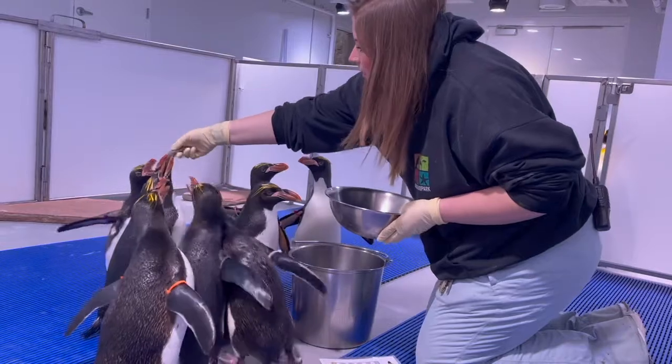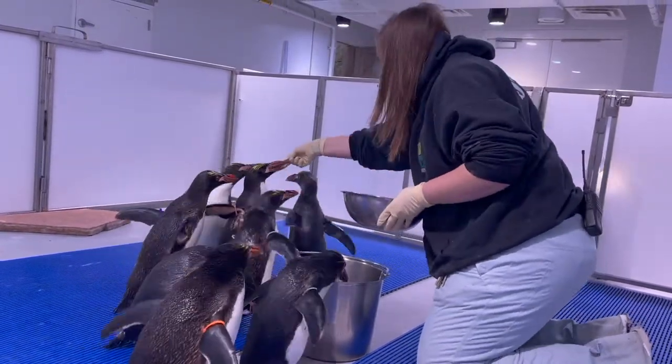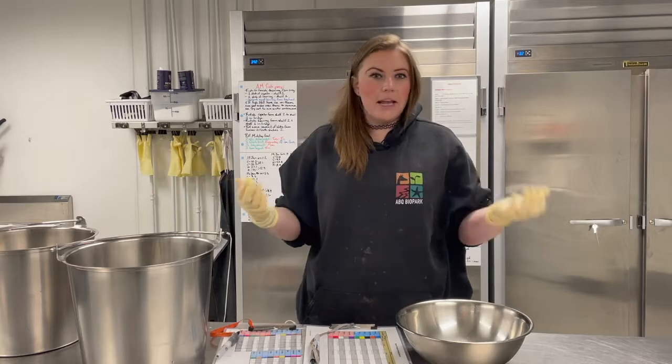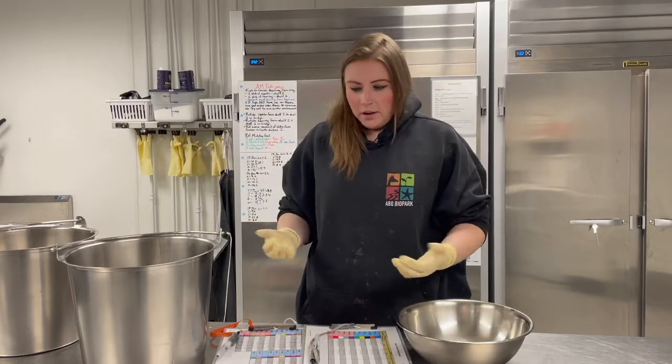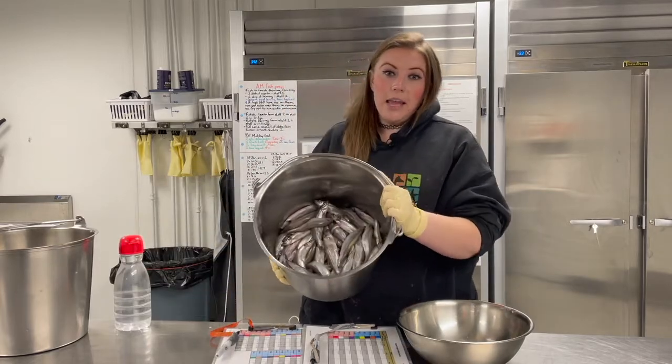Each bird also gets a vitamin fish — we just put the vitamins inside the gills of the fish. The penguin swallows the fish whole and has no idea they've taken their vitamins. It's like peanut butter and a pill with your dogs — very simple.